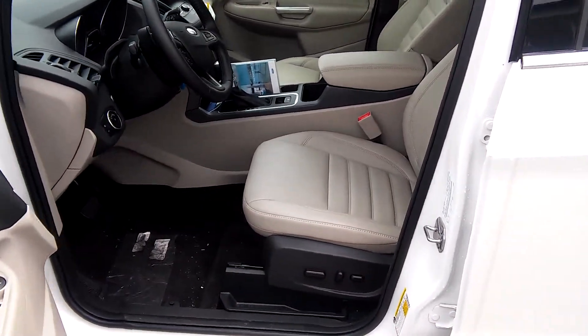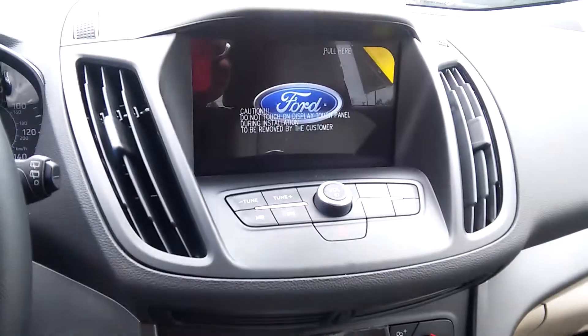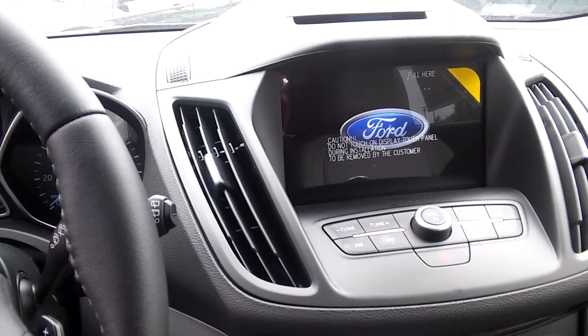Let me show you the inside. Power seats. Tan leather material. You have backup cam, satellite radio, heated seats, sync system.